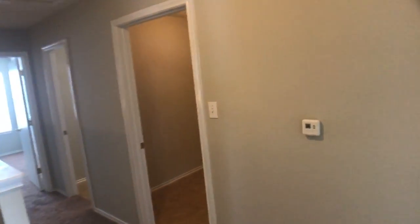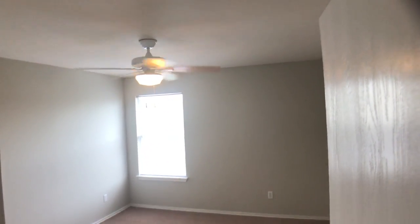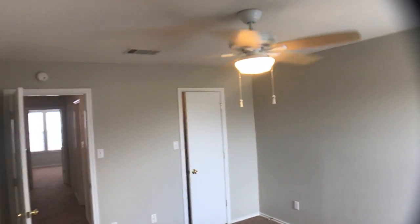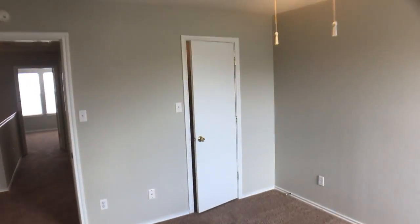Let's move on across. This is the first of the two secondary bedrooms. Ceiling fan. Good size room. We will spin around and take a look the other direction so you can see the idea of space — pretty good size. And we have a small walk-in closet right here.